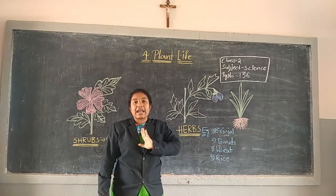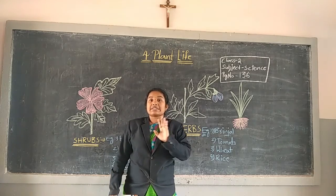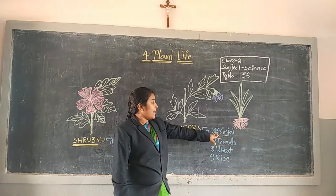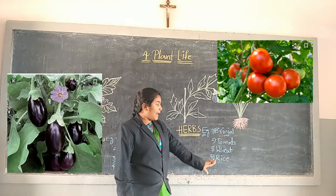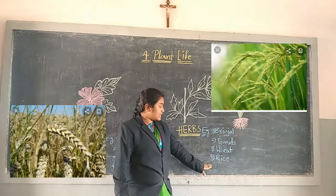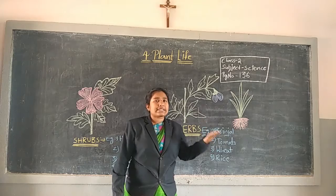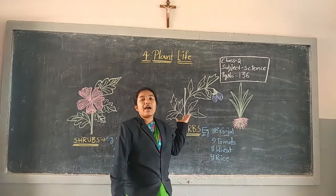Another name for herbs is seasonal plants. Herbs for example: ginger plant, tomato plant, pea plant, rice plant, and marigold plants. All seasonal plants are examples for herbs.